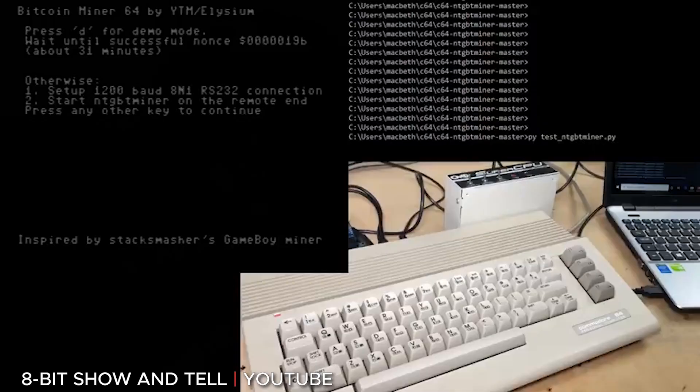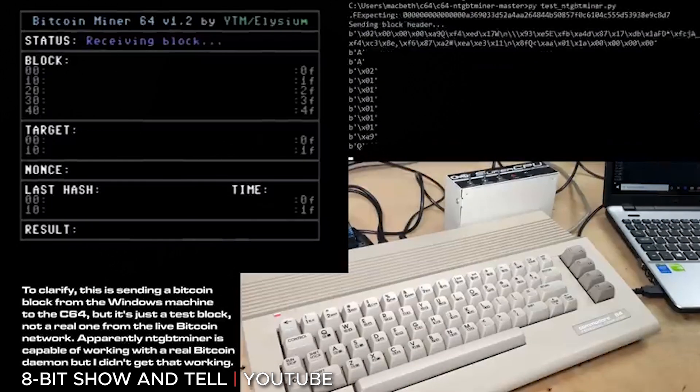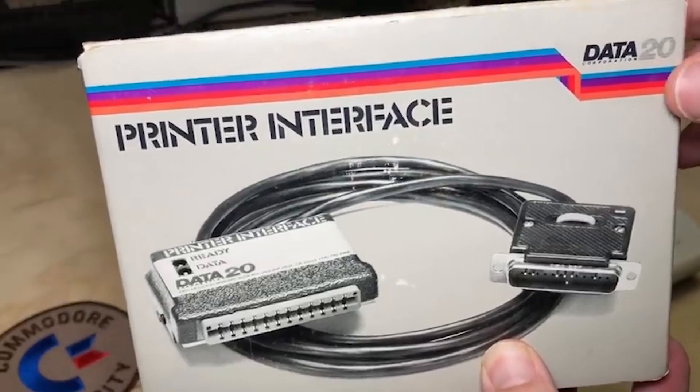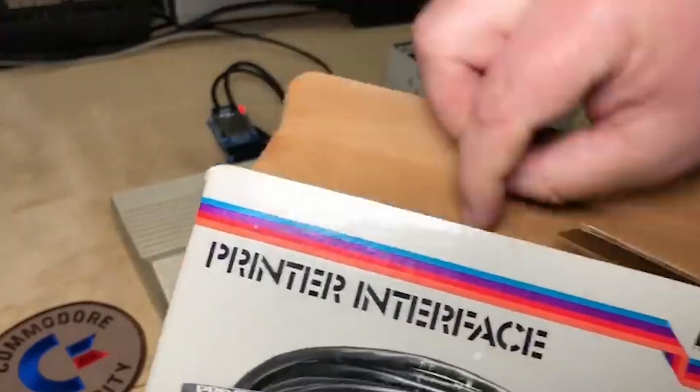There are several reasons for this as explained within the video. To start, the C64 isn't capable of performing the complex 32-bit calculations required to mine crypto efficiently. Secondly, the energy required to mine the crypto is going to cost you money, and while this can vary depending on your location, it will almost certainly be more than what you are making. So while not profitable, I still recommend watching 8bitShowIntel's video, as it contains a lot of fascinating information on crypto mining.